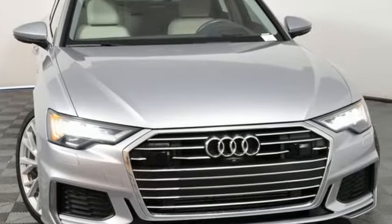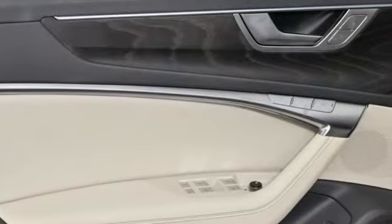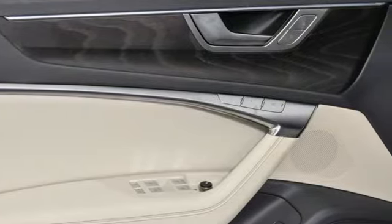Audi forges sophistication and performance into each iconic vehicle. See it for yourself when you take it for a test drive.